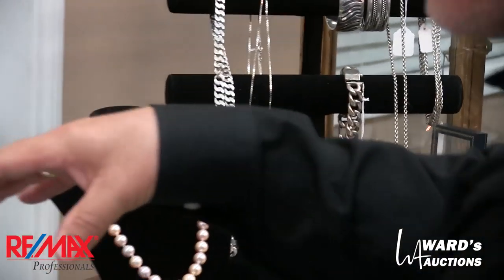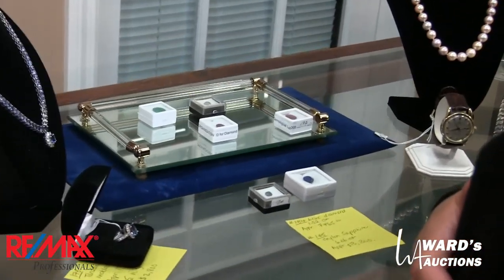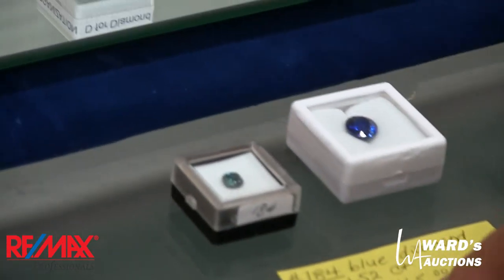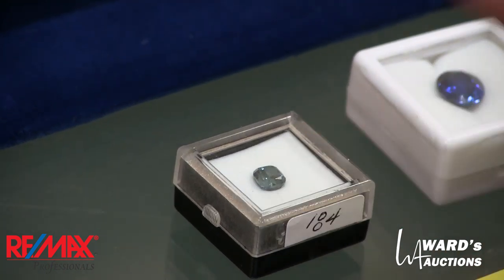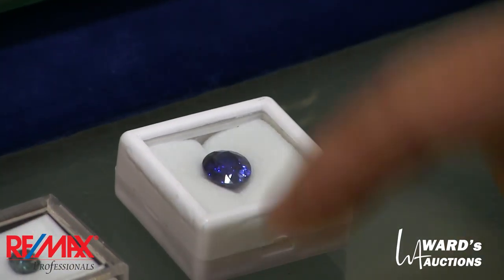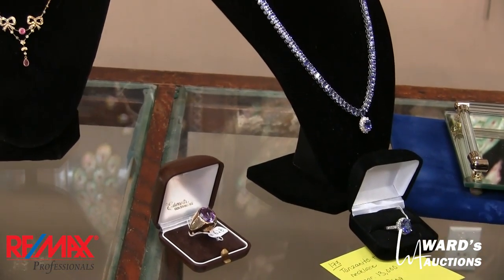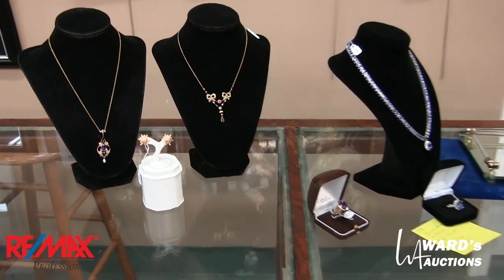There's some nice sterling pieces here. Down in here we've got loose gemstones including a blue diamond — 1.52 carats at $7,400 — and a sapphire, just over 6 carats at $13,000, with proper appraisals on those. Some gorgeous pieces of jewelry: the Tanzanite necklace is $13,000, the ring is $2,800. And as you know, if you've bought with us before, we stand behind those appraisals.